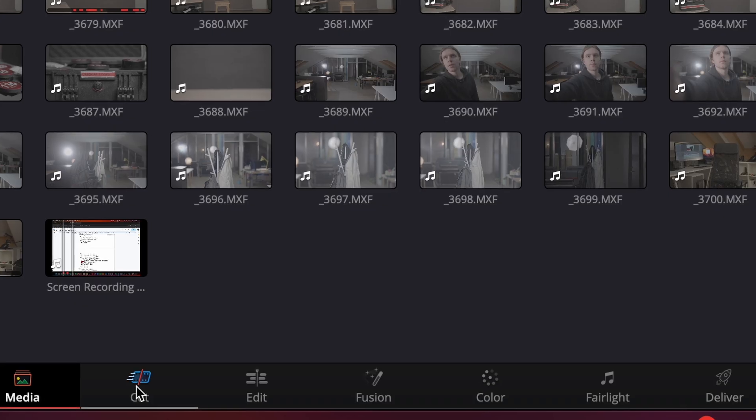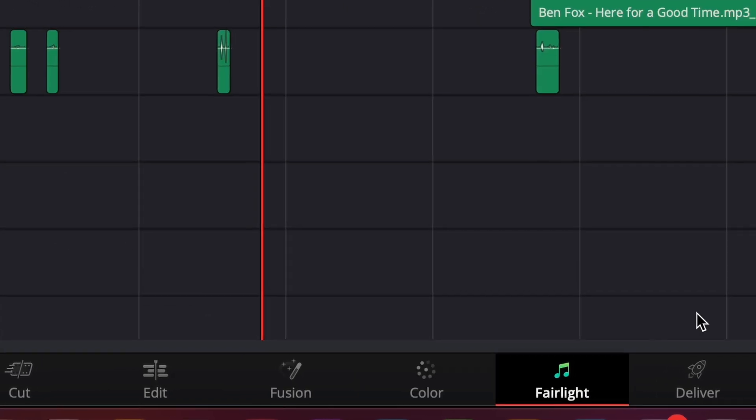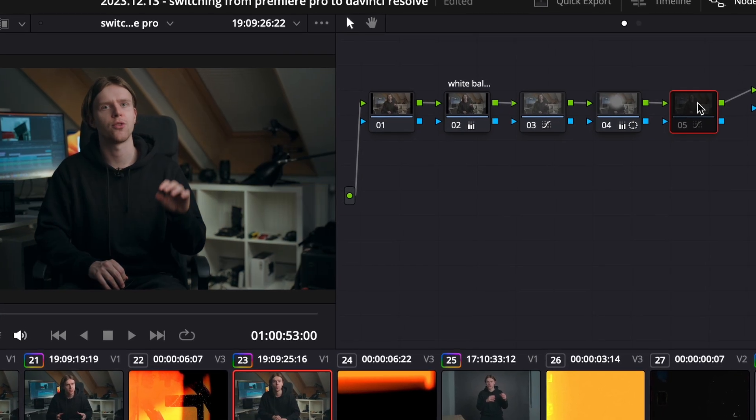So what's cool about DaVinci? First off, DaVinci is quick and it doesn't crash on me, at least not as often like Premiere Pro did. The way it's organized, moving from media to edit, fusion, audio, and color — I think it's just so smooth. And that color tab, it's like a secret weapon almost. I'm still figuring it out, but it's still a game changer.